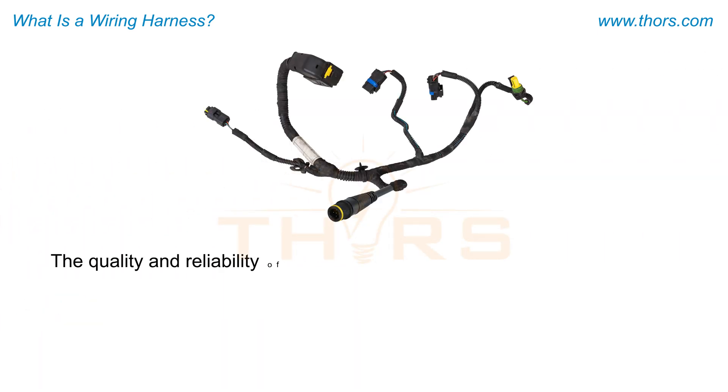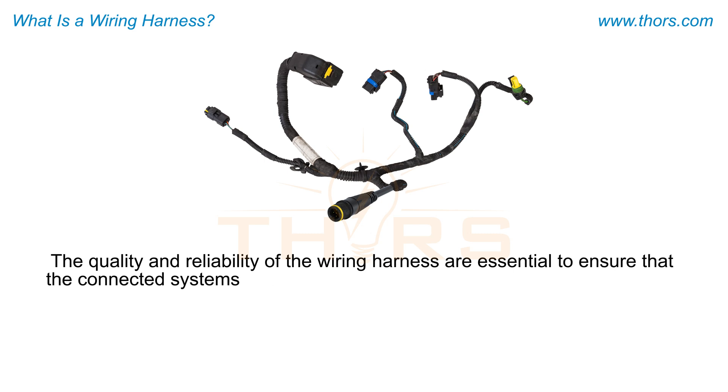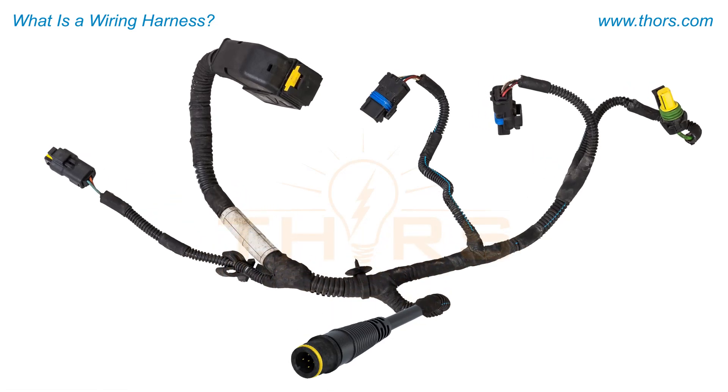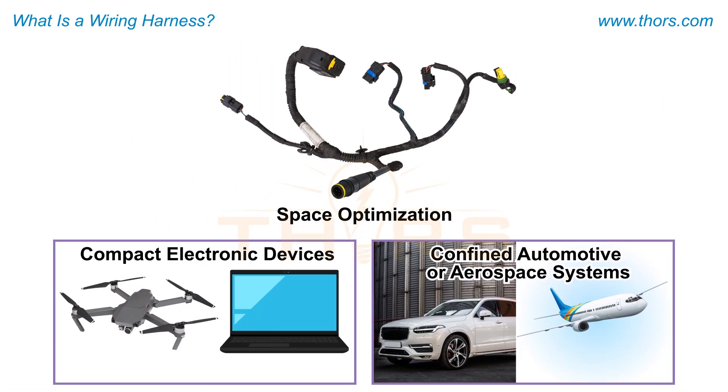The quality and reliability of the wiring harnesses are essential to ensure that the connected systems operate efficiently without faults or electrical failures. The quality and reliability of wiring harnesses are also important for space optimization, especially in compact electronic devices and confined automotive or aerospace systems.